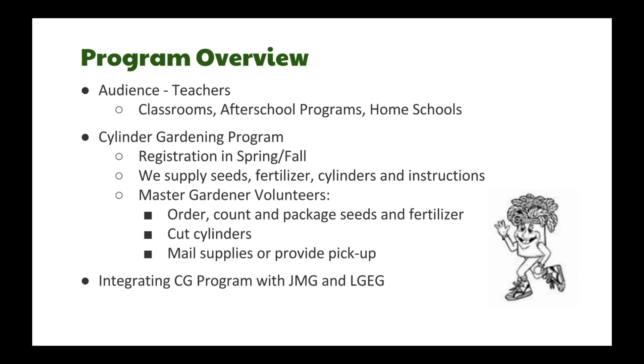Our audience is mainly teachers, including traditional classrooms, after-school programs, homeschools, and clubs. Registration is done twice a year — in the spring or fall — and with registration we supply the seeds, fertilizer, cylinders, and instructions. We also work with the JMG Learn Grow Eat Go program, which the cylinder gardening program can be used as a standalone or integrated with.